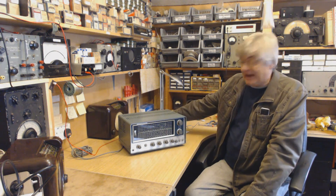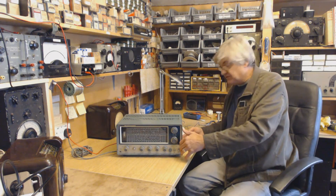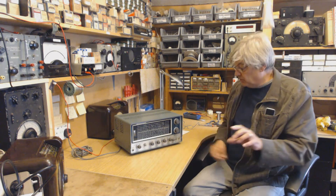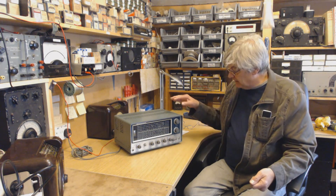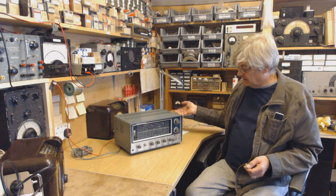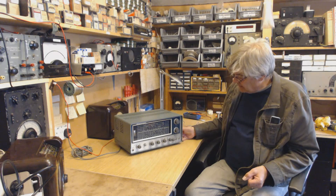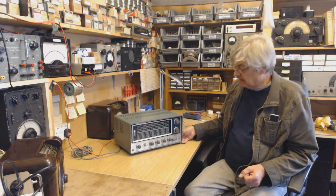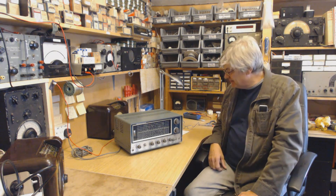I hooked it up — there's a socket on the back, like an octal-type socket, so you can hook it up to a transmitter. When you press your mic button on the transmitter, it connects to this as a relay, which then disables the receiver — otherwise you'd feed your signal straight into it and get feedback and all sorts. What I did was use this with the 19-set transmitter. I remember spending ages hooking all that up — great fun, lovely receiver.